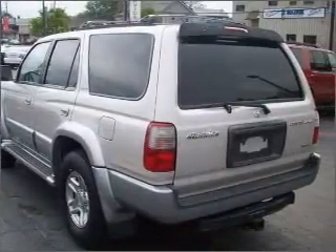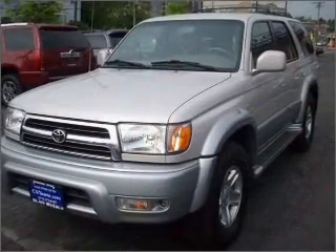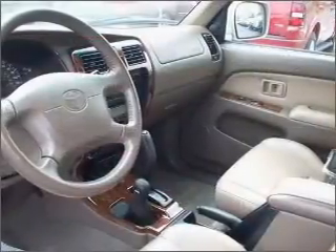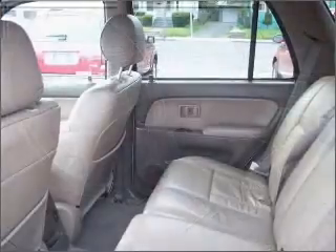You will appreciate its tan leather and ride with confidence, trusting the safety features such as 4-wheel ABS, privacy glass, child safety locks and more. We would love to talk to you more about this 4Runner. Please contact us for more information.